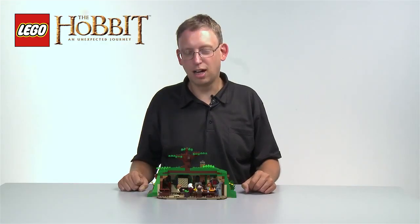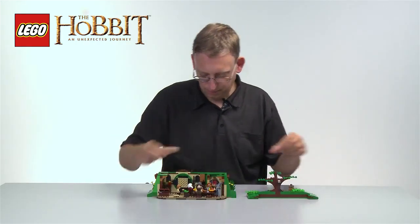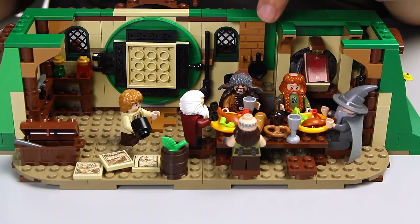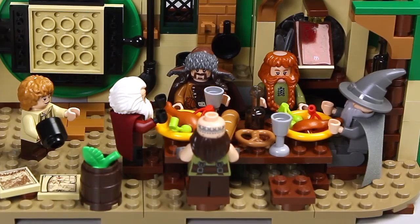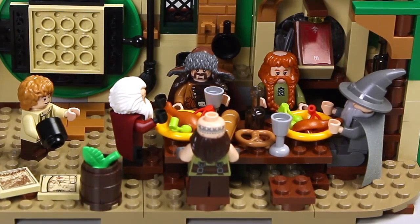So let's take a look inside. You can even take the roof off. You can really see that Bilbo has a very cozy place inside. Gandalf and all the dwarves are sitting around the table eating, and they demand a lot of food because dwarves have an enormous appetite. And Bilbo over here really tries to be the perfect host, but he's having a great challenge there.